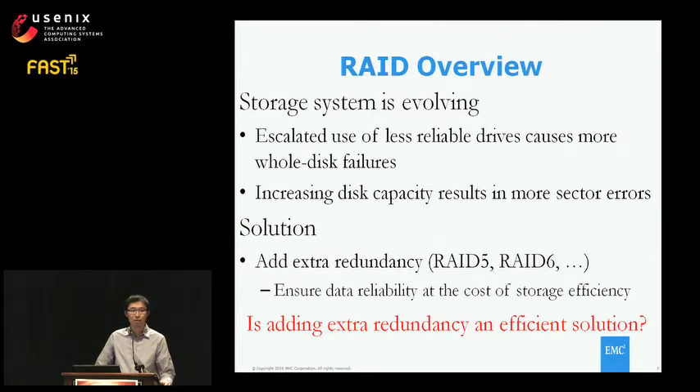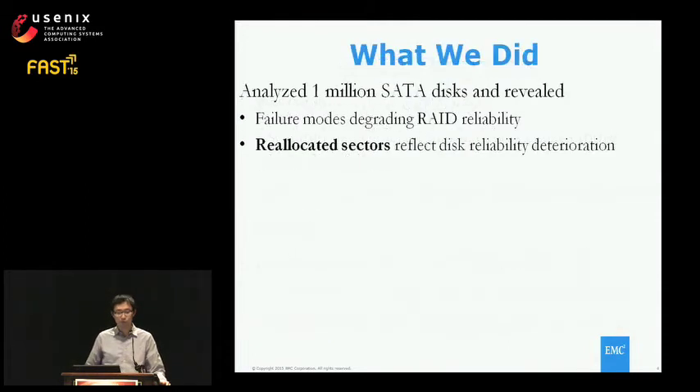To answer the question, it depends on our understanding of how and why disks fail, but we have very limited knowledge in that field. To bridge the knowledge gap and develop better data protection, we analyzed one million SATA disks collected from our production system. We observed failure modes in modern drives that are degrading RAID reliability, meaning RAID may face multiple simultaneous failures sooner or later.